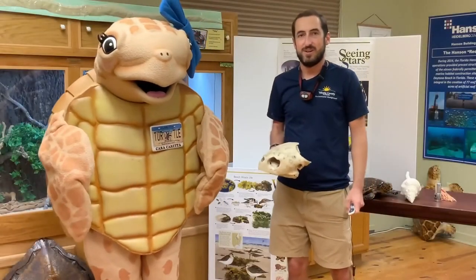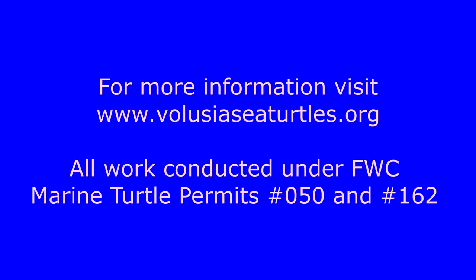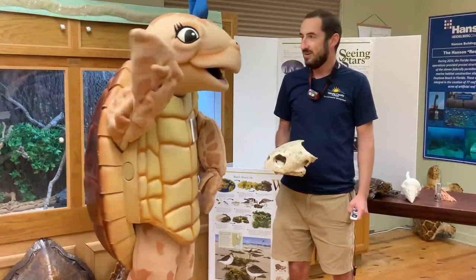Cece and I would like to thank you for joining us for this Volusia County sea turtle nesting update. You can follow along with our nesting season, learn about the sea turtle habitat conservation plan program, and much more by visiting our website at www.volusiasseaturtles.org. Thank you again for joining us.